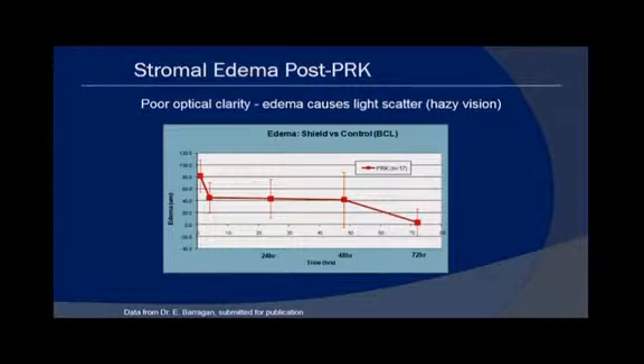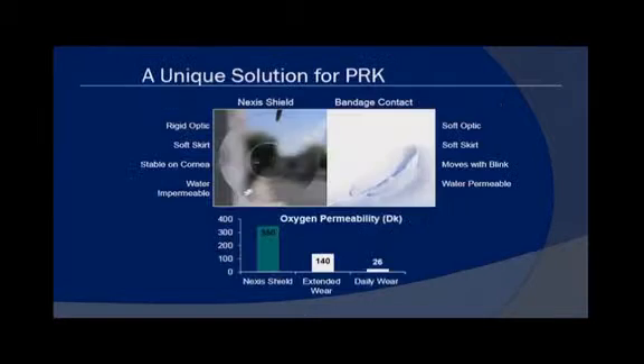Stromal edema post-PRK is extreme. Immediately after PRK, taking into account the amount of tissue that's been ablated, there's 80 microns of stromal edema. It takes 72 hours to resolve, and all of that is scattering light and causing hazy vision.